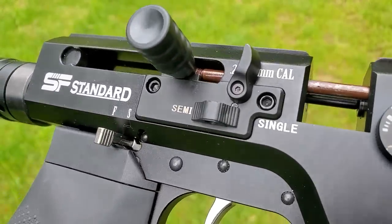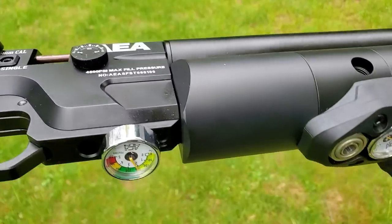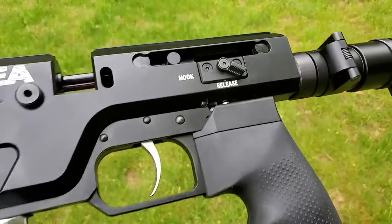If you've watched this channel for any length of time, you know that AEA bolt actions are super accurate without fail. So hopefully this will give you the accuracy of an AEA bolt action as well as the devastating firepower of an AEA semi-auto.